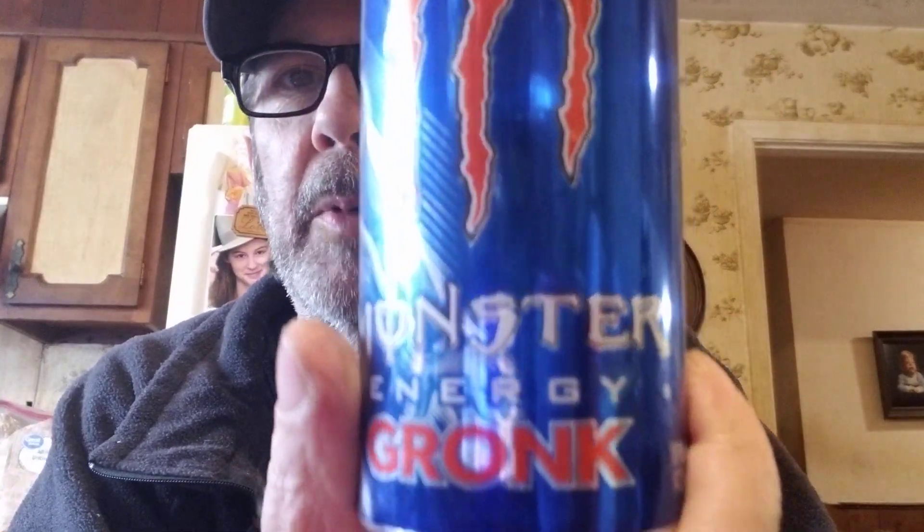They had these Monster Energy drinks — Gronk, for that football player. Got one of those.